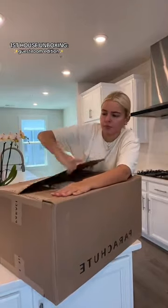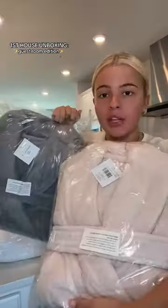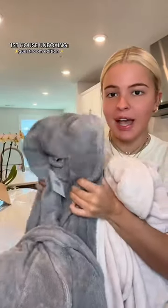Big one first. I'm excited. It is packed. Look at these two robes — these are gonna be for our guests, but I might steal one for myself. So soft.